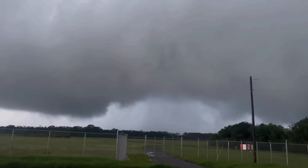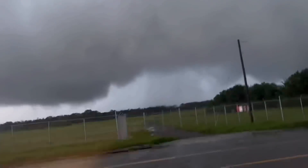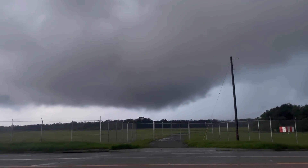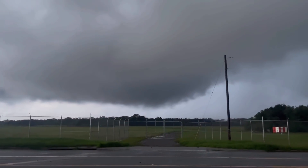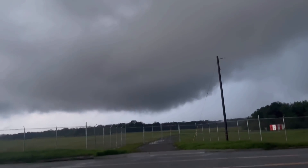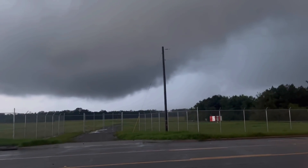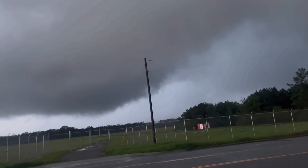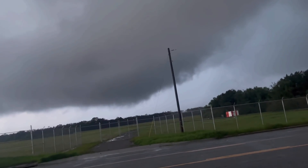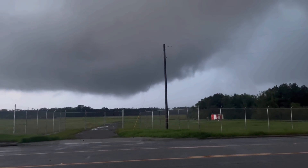Now we got westerlies. We gotta go to the northeast. Right to left on there, just under here. This is definitely occasionally on the ground. We're also going to be far circulation, but it can very easily intensify as it comes into town here.